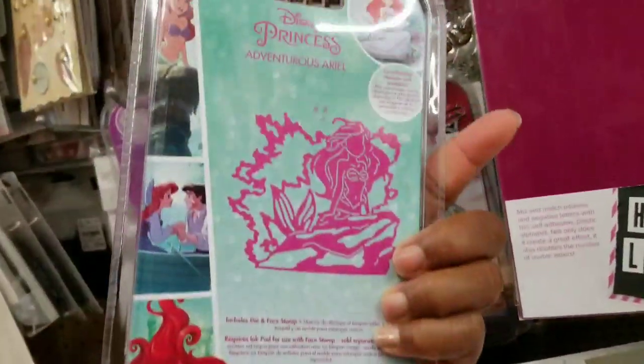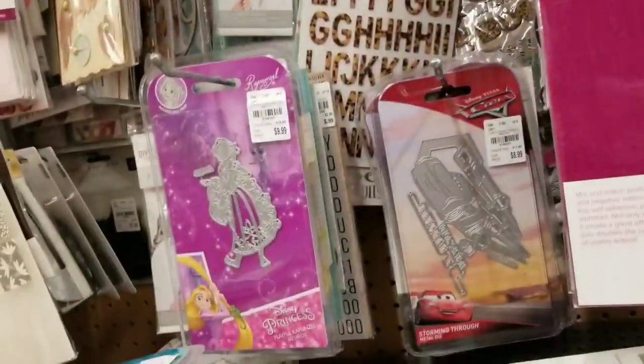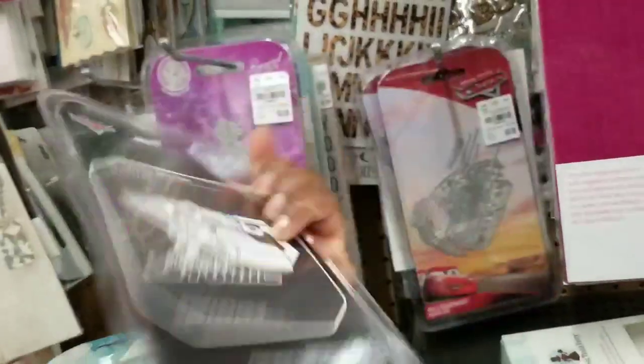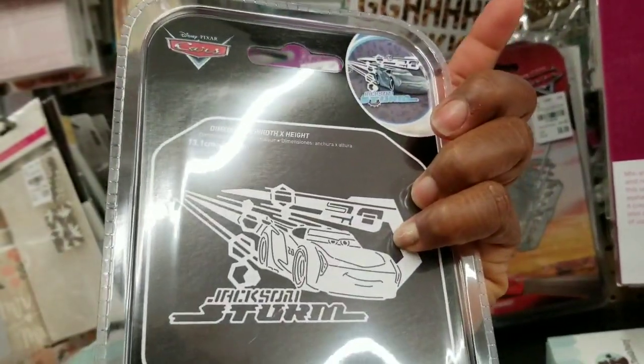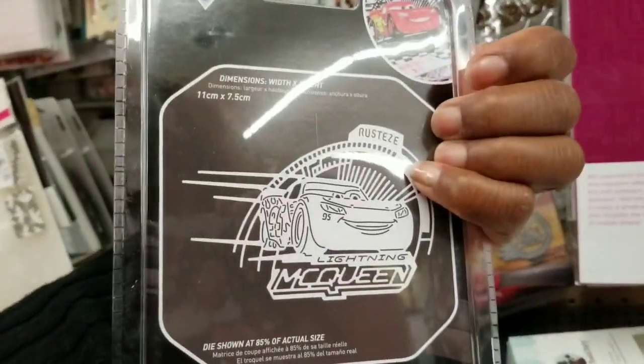Let's look here. Oh, is she in the water? Perhaps. And then got this car — Jackson Storm. Is this the same one? Nope. McQueen.